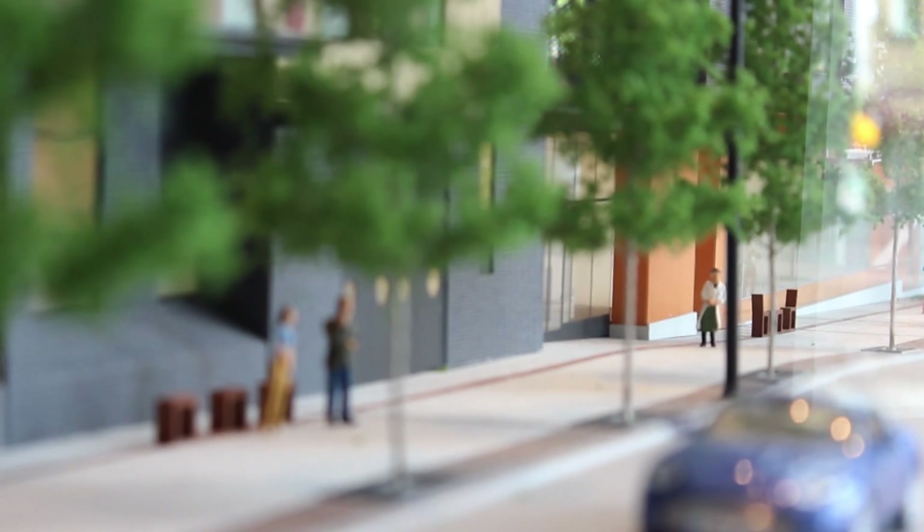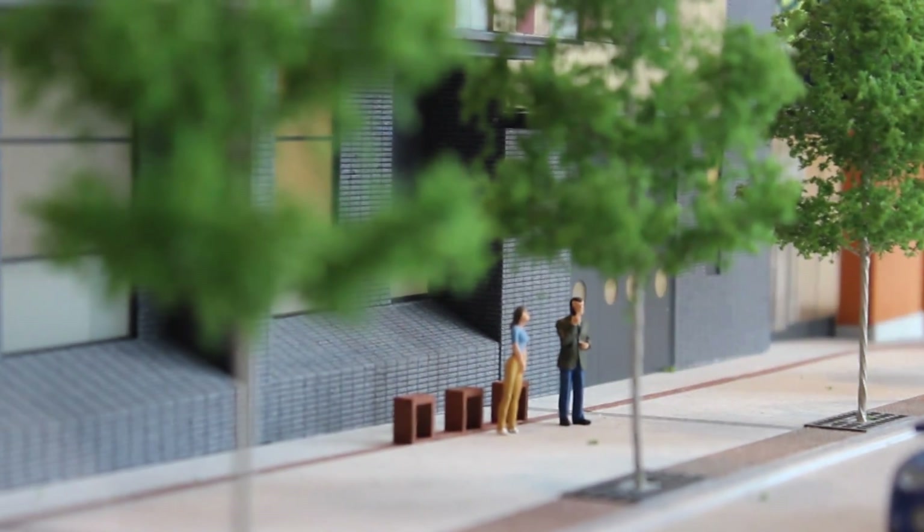It folds up into the shape of a chair and the shape of a little table, and essentially creates the street furniture on Kingsway. It's going to be really exciting to see this in the neighborhood of Mount Pleasant.